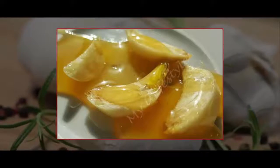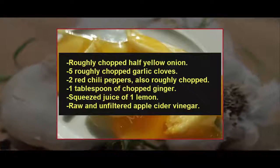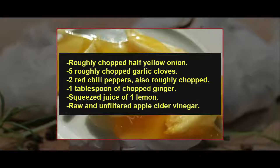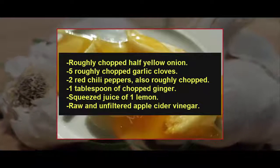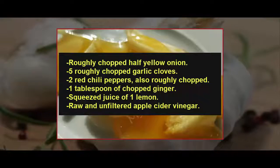Ingredients needed: roughly chopped half yellow onion, 5 roughly chopped garlic cloves, 2 red chili peppers also roughly chopped, 1 tablespoon of chopped ginger, squeezed juice of 1 lemon, and raw unfiltered apple cider vinegar.